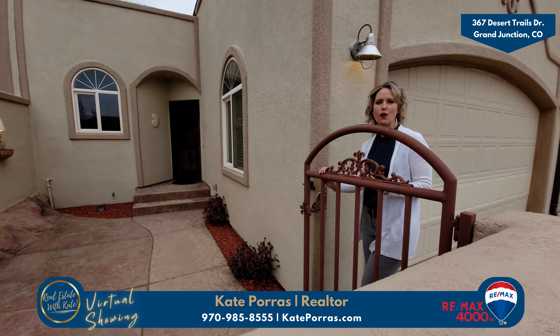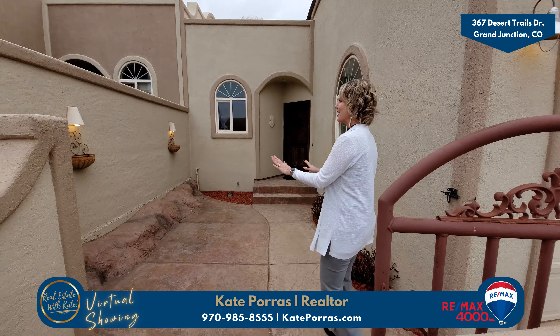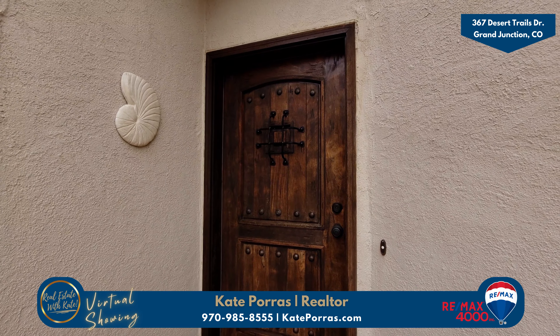Look at the space that greets you as you walk up to the front door of this home. I love how cozy it feels. It has these beautiful sconces on the wall and check out the front door — wait till you see inside.